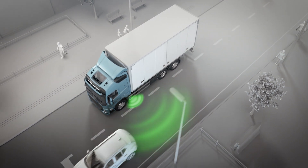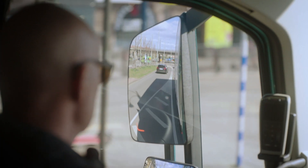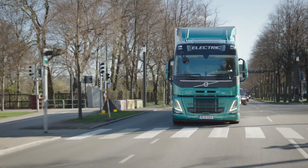Now enhanced to detect vehicles in adjacent lanes overtaking at any speed. For optimum safety, Volvo Trucks is offering Side Collision Avoidance Support on both sides of the truck.